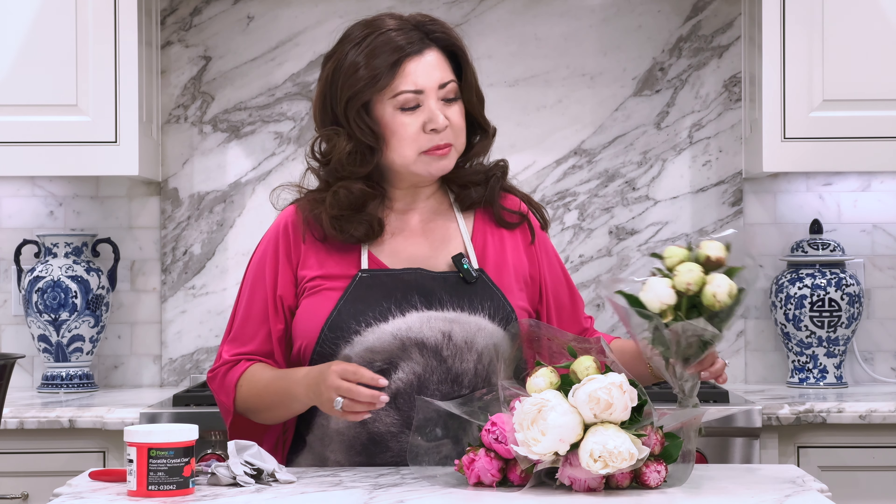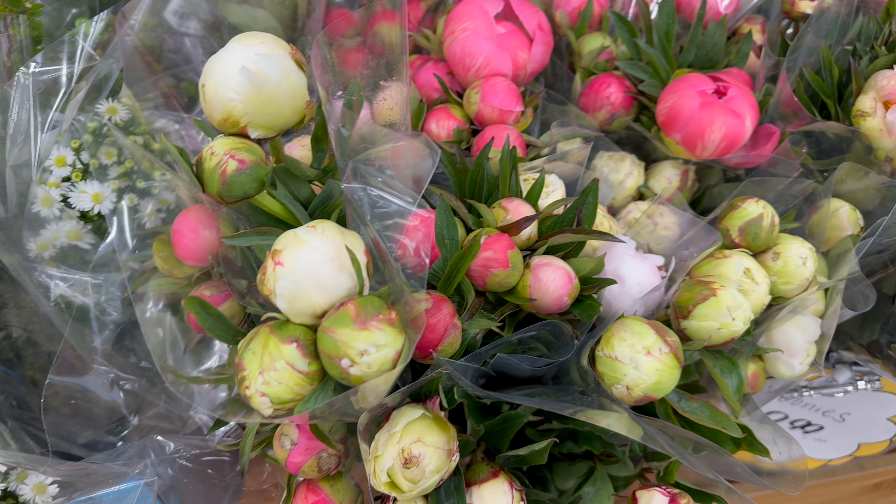The reason is that when you buy peony buds too tight and too small, they might never bloom. I believe these are local peonies grown somewhere on the West Coast — Washington, Oregon, or California — so they shouldn't have been in cold storage too long. But if you're buying imported peonies, sometimes they've been cold-shipped and in cold storage for a long time, and the really tight buds won't bloom.